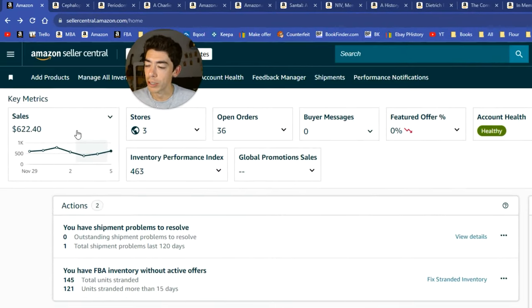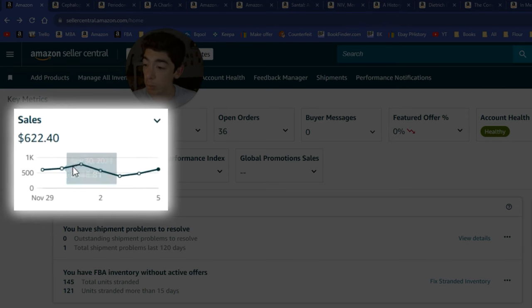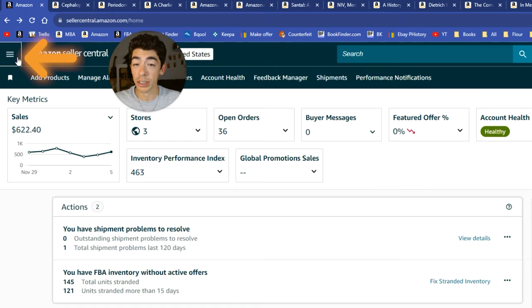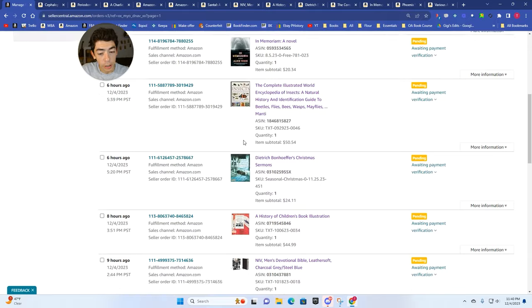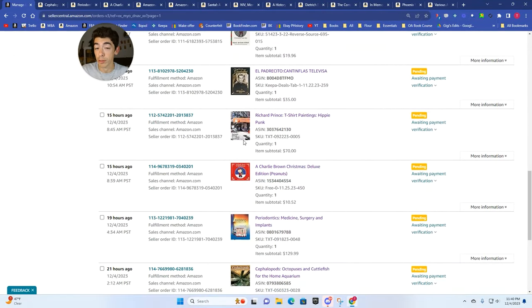I'm over here at Amazon Seller Central. You can see that sales today have been around $620, which is kind of right on par with what we've been doing this last week. You can see a snapshot in time over the last week or so — $622 in sales today. If I come to the top left and go to Orders > Manage Orders, you'll see a long list of books, CDs, and DVDs that have been sold today for some pretty good money.